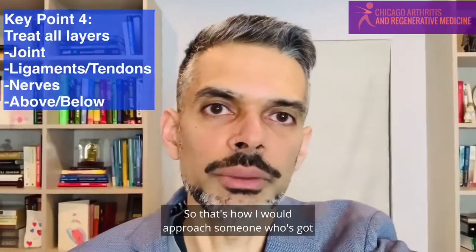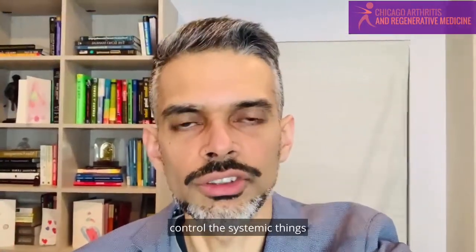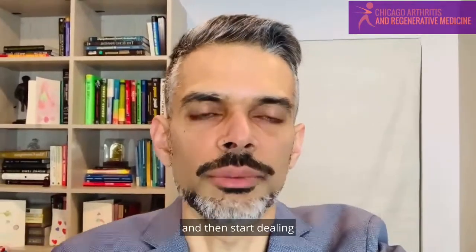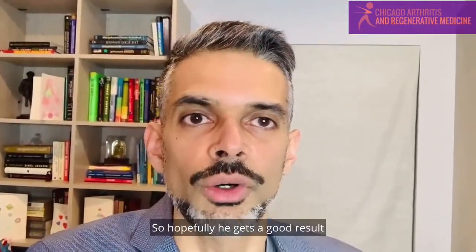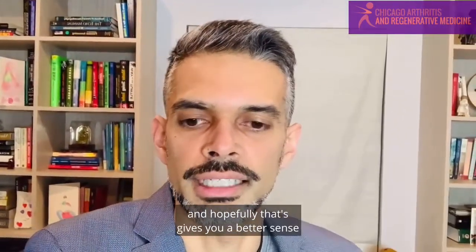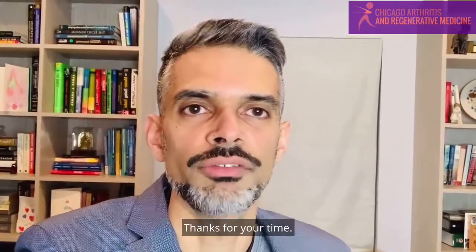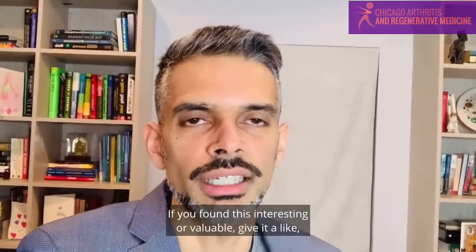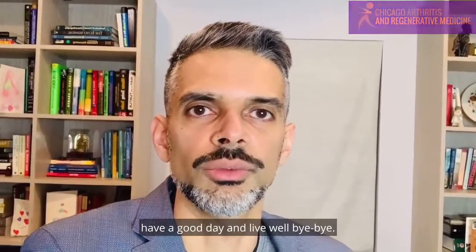So that's how I would approach someone who has an autoimmune or inflammatory condition — control the systemic things first, and then start dealing with the residual remaining issues to get somebody better. Hopefully he gets a good result, and hopefully that gives you a better sense for how to treat these kinds of things. Thanks for your time. If you found this interesting or valuable, give it a like, give it a follow. Until we connect again, have a good day and live well.